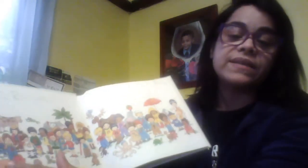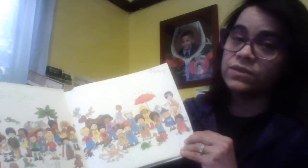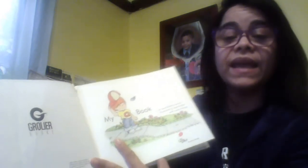I usually start by singing and pointing out the letters of the ABCs with my students. Today I need to go, so I won't be doing the same. My A's book.